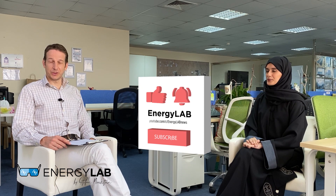Hello, welcome back to Energy Lab. I'm joined by a guest host again. Before I introduce my guest host, I'll ask you to subscribe and like the video, especially if you like it.